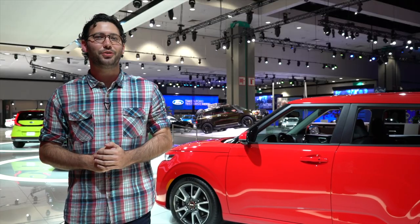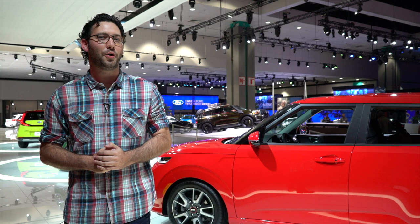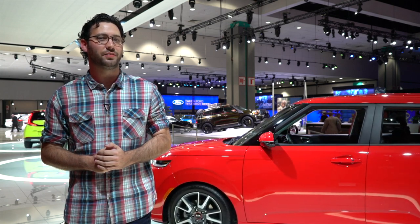Look for the 2020 Kia Soul to reach dealerships next year with a starting price that's a little bit more than the current car's $16,490 cost of entry.